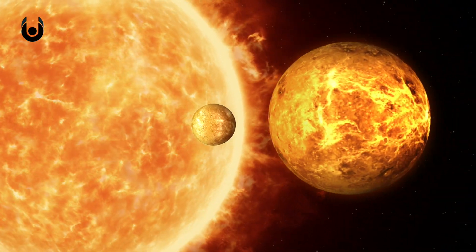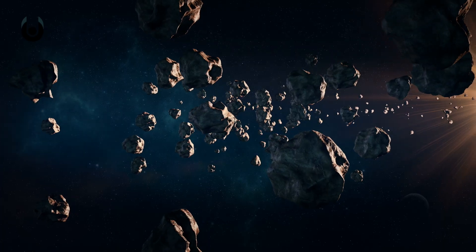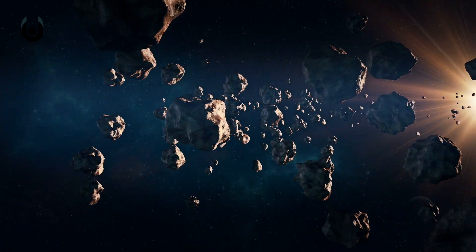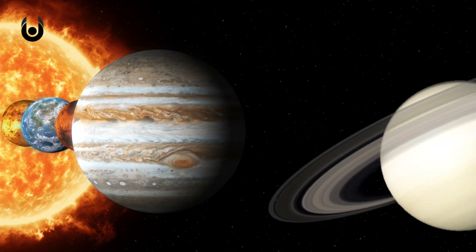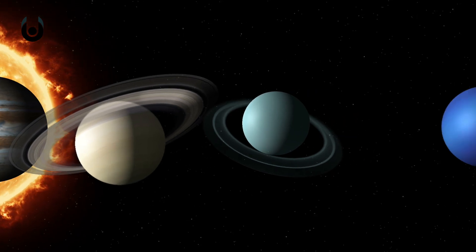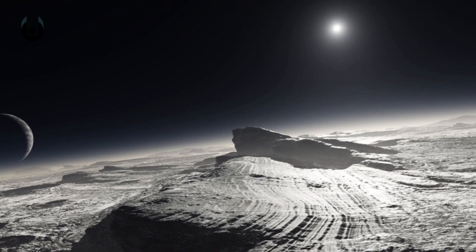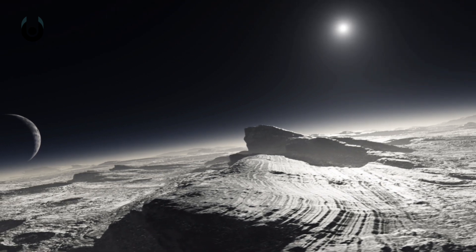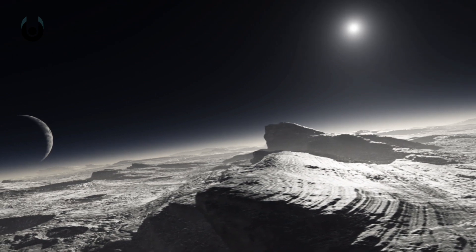Travelling outwards from the sun, we have Mercury, Venus, Earth, and Mars. After Mars comes the asteroid belt, a chaotic cluster comprised mostly of rock and metal. Then come the gas giants Jupiter and Saturn, followed by the icy outer planets Uranus and Neptune. Beyond Neptune lies trans-Neptunian objects, including things like comets, dust clouds, natural satellites, and dwarf planets like Eris and Pluto.